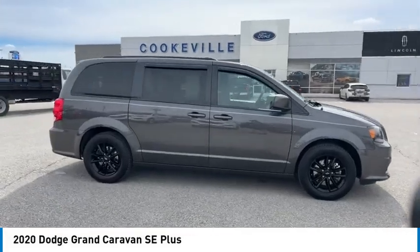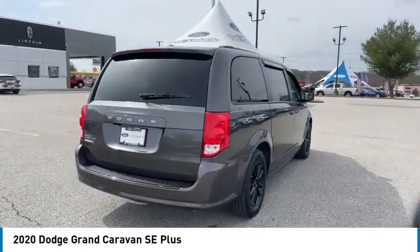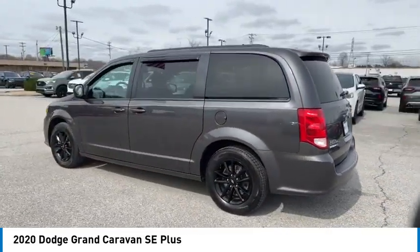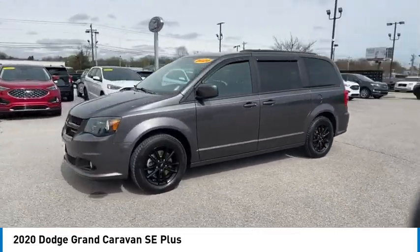Stop by and take a look at the 2020 Grand Caravan. The Dodge Grand Caravan received the government's highest front and side crash rating of five stars. Its vast interior is widely praised with an innovative seating arrangement, versatile cargo storage, and enough entertainment features to keep the kids entertained on road trips.